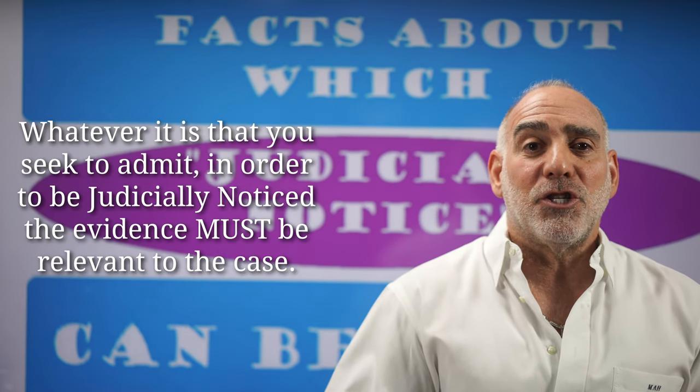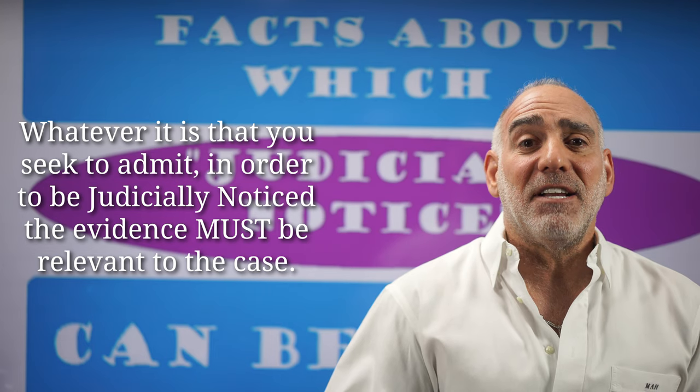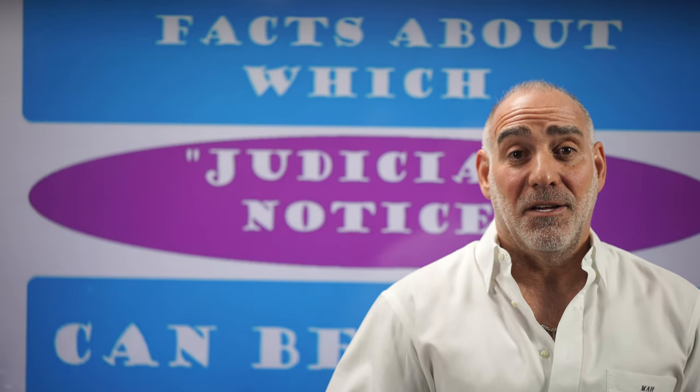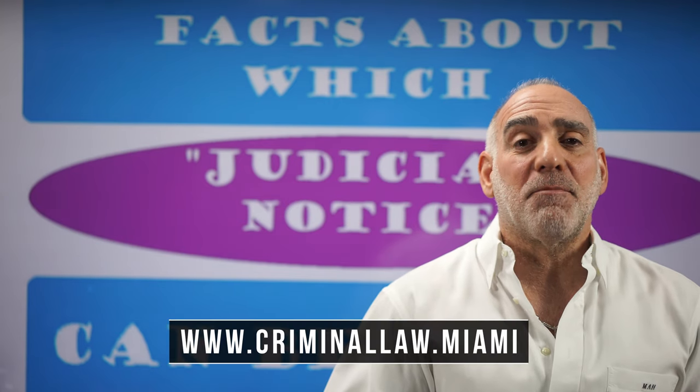The only real limitation on judicial notice is that the evidence sought to be introduced must be relevant to the case at hand. So, why would any of this be important?